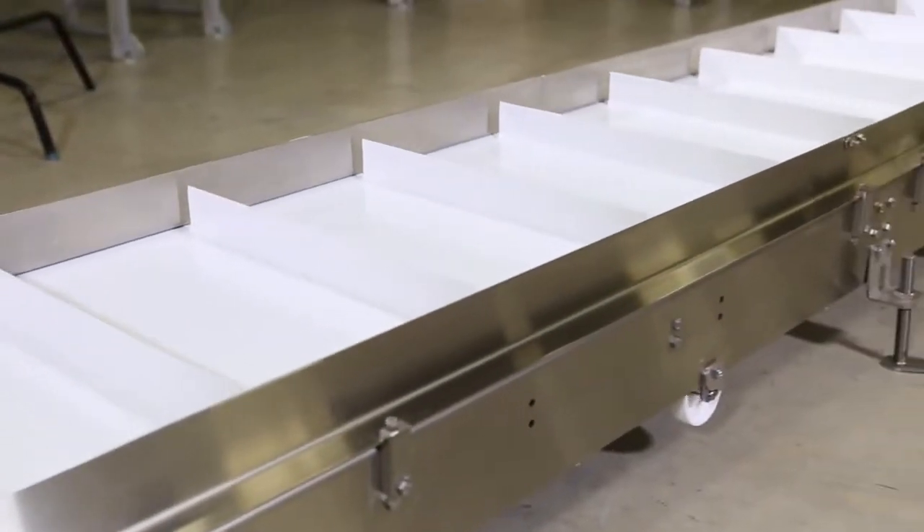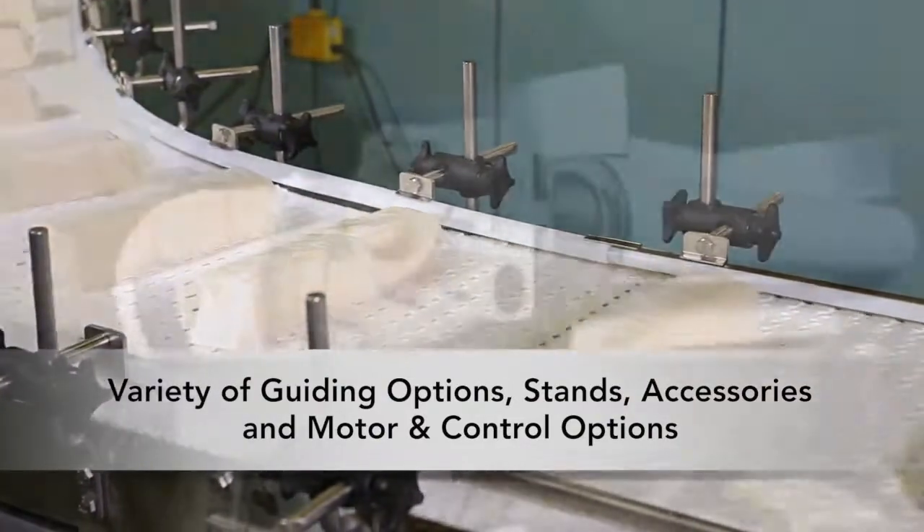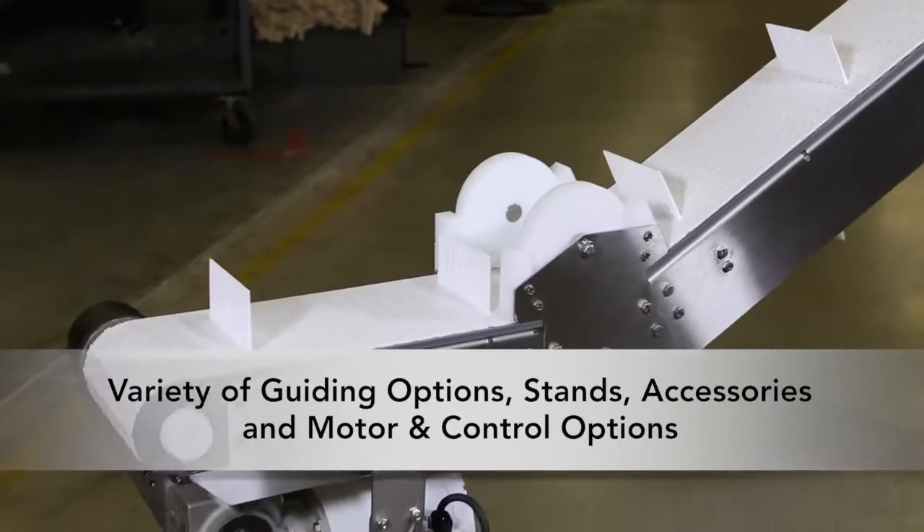AquaGuard 7350 Series Conveyors are available with a variety of guiding options, stands and accessories, as well as a full line of motor and control options.